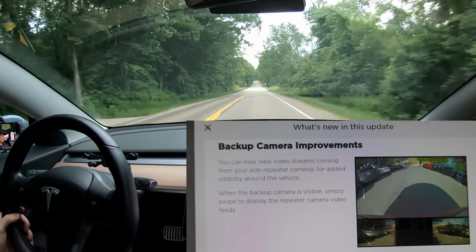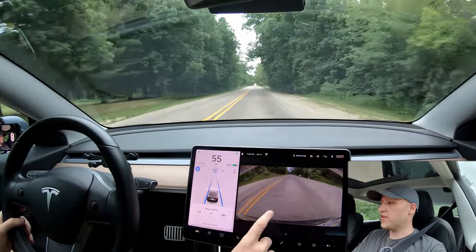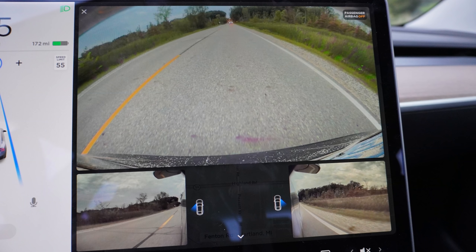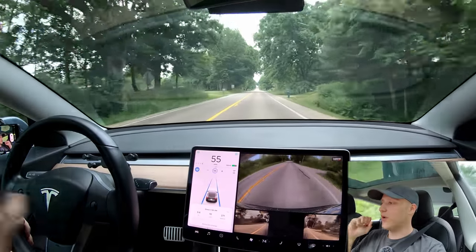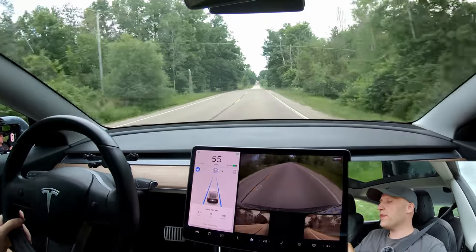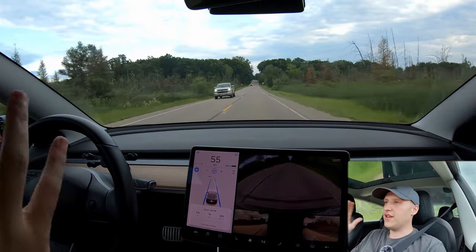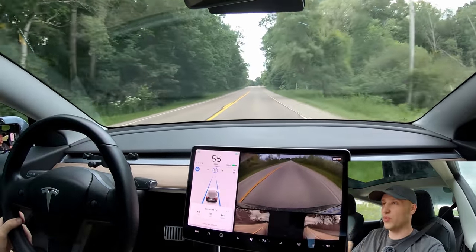Next up is backup camera improvements. Now we have the side repeaters you can look at live. You pull this up and get a little car icon with a blue graphic showing which camera is looking where. This is live, happening right now — very cool for checking your blind spot. Eventually, hopefully, U.S. regulatory approval will come so you don't need outside mirrors, which cause a lot of drag and reduce efficiency. With this I can now see my blind spot without looking back — just take a peek at the screen and make a lane change.